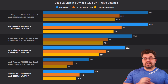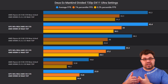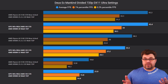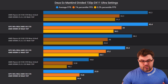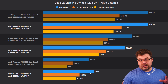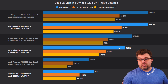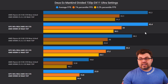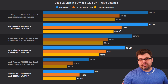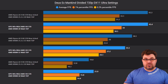Next is Deus Ex: Mankind Divided at 720p native with the DirectX 11 backend at ultra settings — stressing the GPU heavily. At 10 watt with EPP 90, we actually see a regression: around 10% worse on averages and 20% worse on one-percentile. However, going to 15 watt, we get around 9% better on averages and 3% better on one-percentile. At 20 watt, it's essentially the same — only a 0.2% and 2% difference, which is within margin of error.